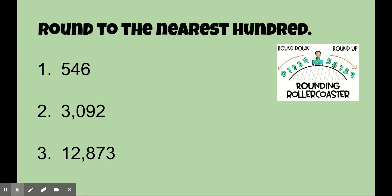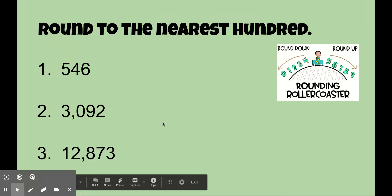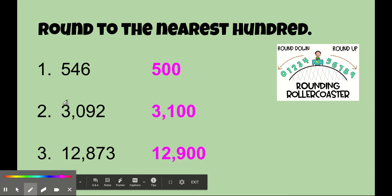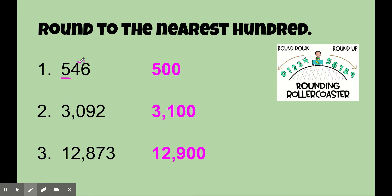Alright, hopefully you paused it to be able to solve them. Let's check your answers. How'd you do? Did you get all three right? Don't forget you underline the place you're rounding to, you circle the digit to the right. The digit to the right tells you whether you're going to round up or round down and stay the same. For this one we're going to stay the same. The other digits to the right become zeros.